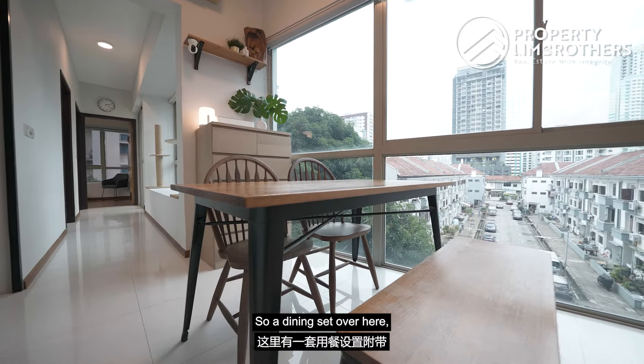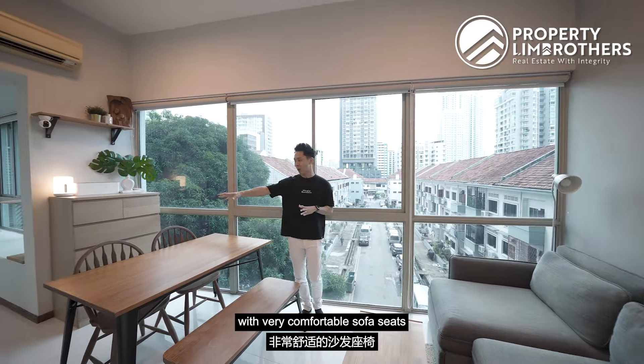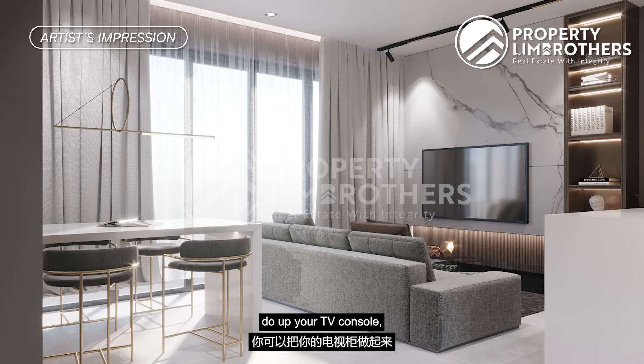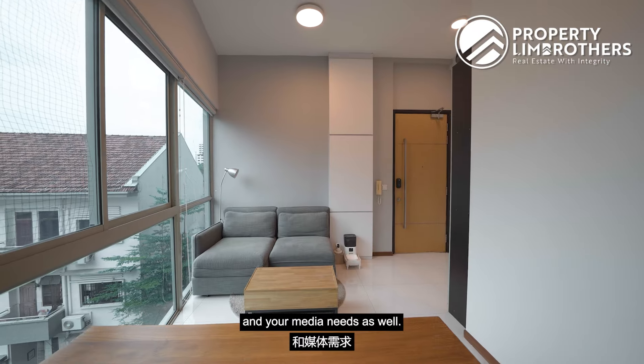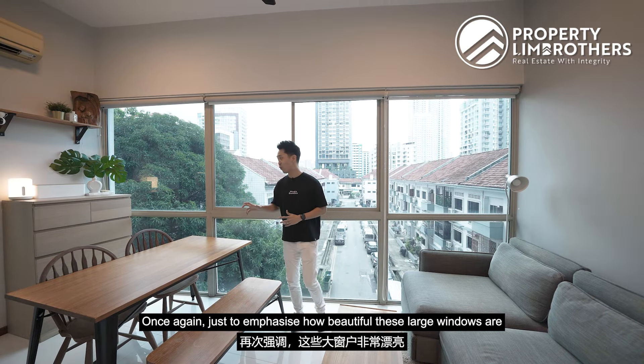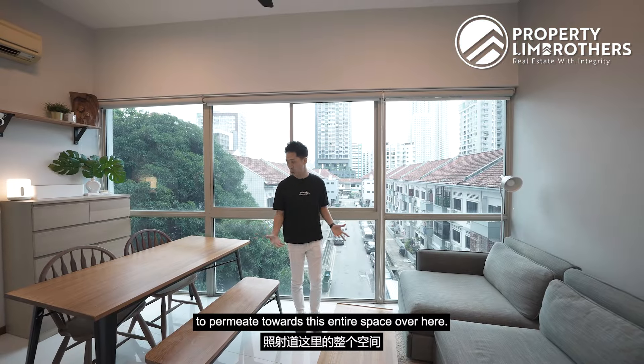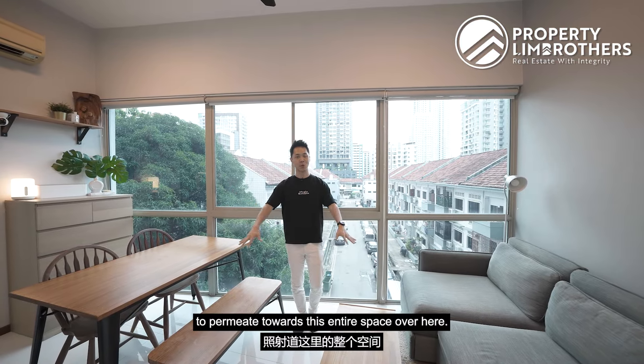Between the living and dining zones you can really intermix them into one flexible space — your dining set here, comfortable sofa seats fronting this panel of the wall. You can put up a feature wall, do up your TV console and TV for your entertainment needs. Once again, just to emphasise how beautiful these large windows are, allowing a lot of natural light to permeate this entire space.